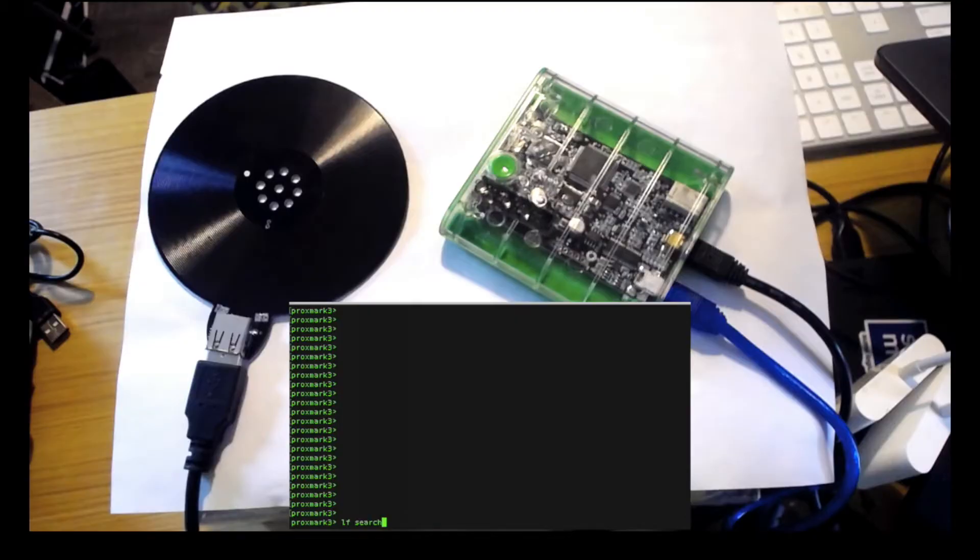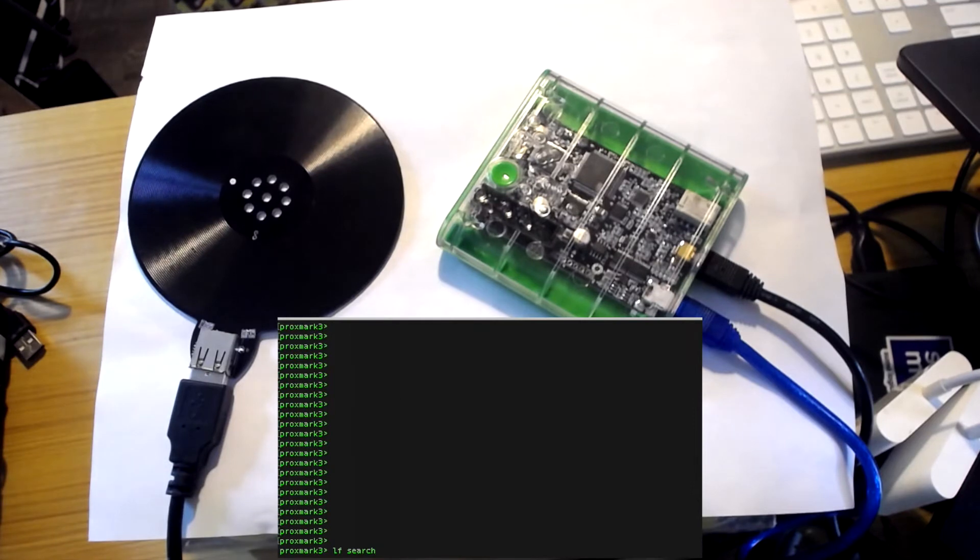This time on 'How Do Hackers Do Things,' I'm going to show you how hackers can steal your badge, clone it, and get into your building. In this example, I'm going to show you an off-the-shelf device called a Proxmark 3 that will allow me to clone and copy an HID badge.